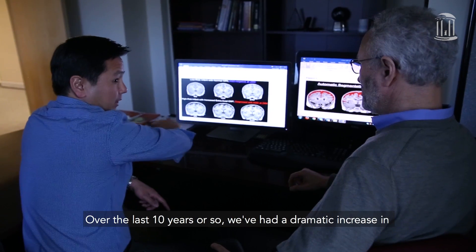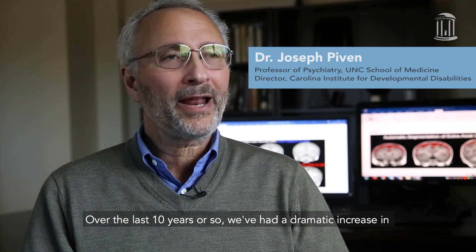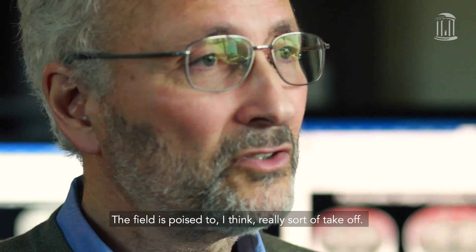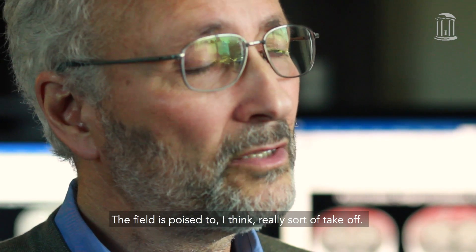Over the last 10 years or so, we've had a dramatic increase in the knowledge we have about autism. The field is poised to really sort of take off.